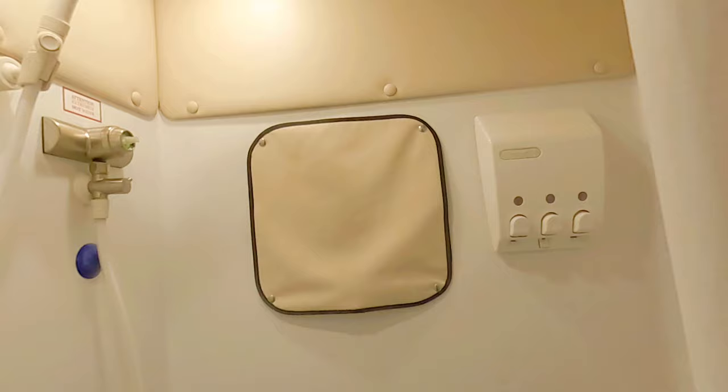That's the way to do it — having a shower and a bathroom in a truck. That's the way to go. Got a mirror, TP holder right there. Beautiful.